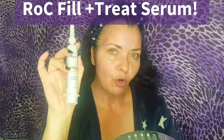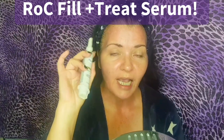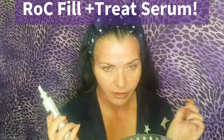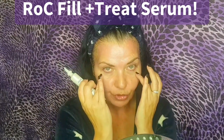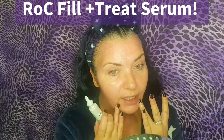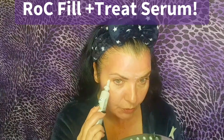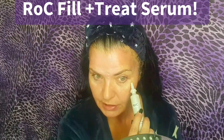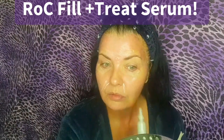Now I'm going to show you a permanent solution — Rock Derm Correction Fill and Treat Serum, formulated by dermatologists and plastic surgeons. It targets forehead wrinkles, crow's feet, nasolabial folds, marionette lines, and the 11s. I've been using this for about three months and it's amazing. I apply it without a fresh pump each time — just carry it over to the next area.